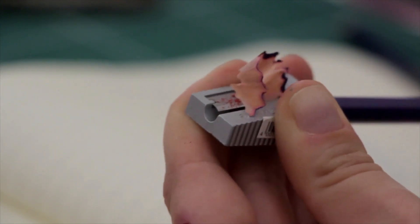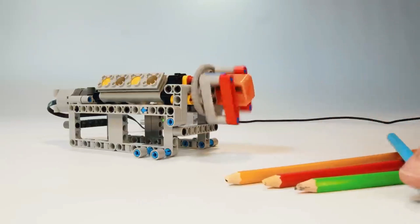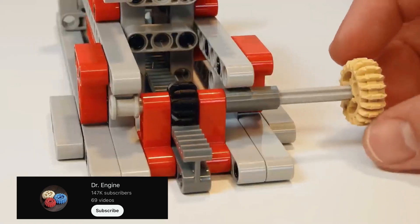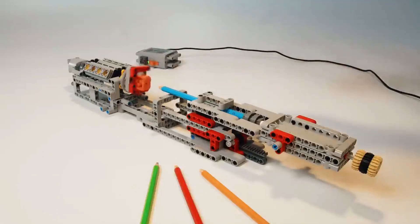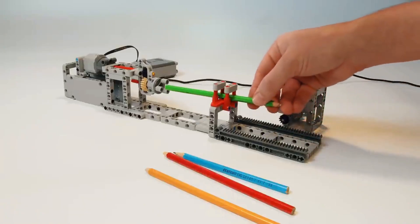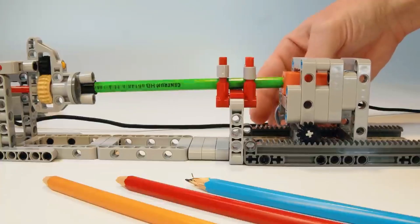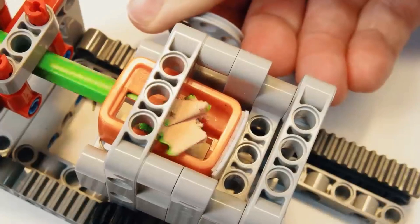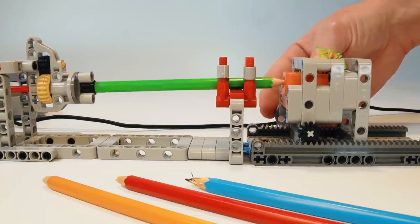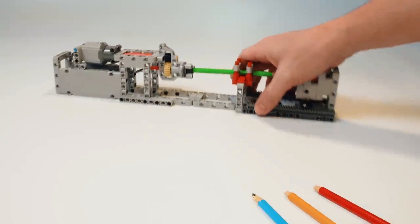Do you have dull pencils lying around again, but no desire to sharpen them by hand yourself? This LEGO pencil sharpener machine could be just right for you. YouTuber Dr. Engine has given free play to his creativity and developed this extremely ingenious machine with the help of several MK motors. First, you insert the pencil into the device. The MK motors provide the drive, and the pencil is thereby set into rotation. The end of the pencil is guided through a holder into a sharpener and automatically made ready for use again. With this ingenious design, you can get sharp pencils again in a matter of seconds.